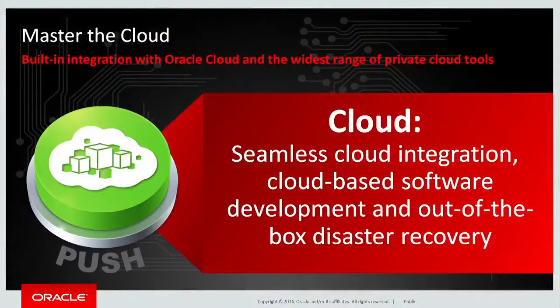MiniCluster comes with out-of-the-box cloud integration as well, which is very important these days. In particular, it provides a REST API — a standards-based API — that allows existing providers, folks running public clouds or private clouds, to integrate with MiniCluster and manage it using their existing tools. MiniCluster also comes with out-of-the-box integration with Oracle Cloud, like the Oracle Software Developer Cloud Services and the Oracle Database Backup Cloud Services.